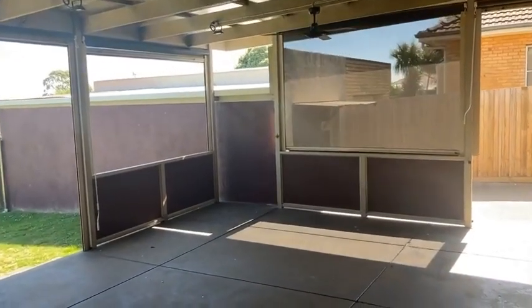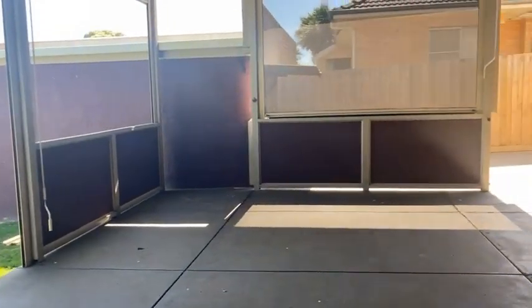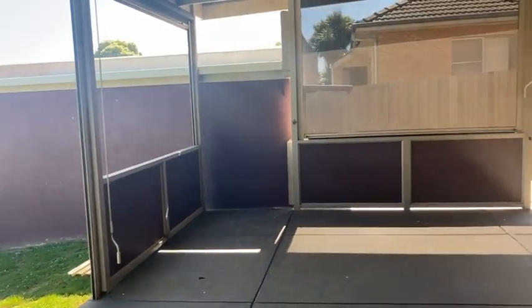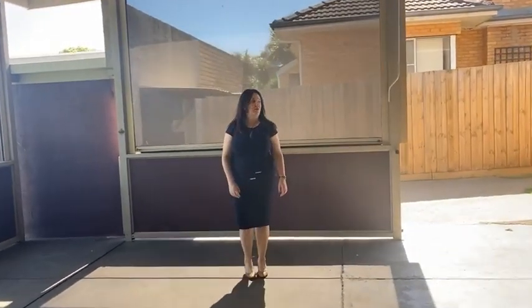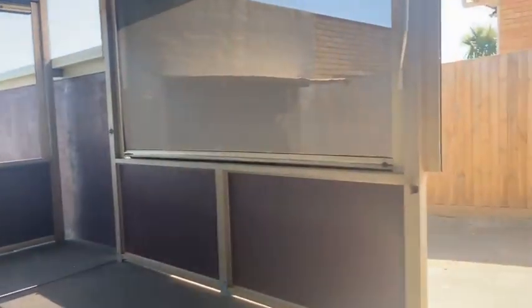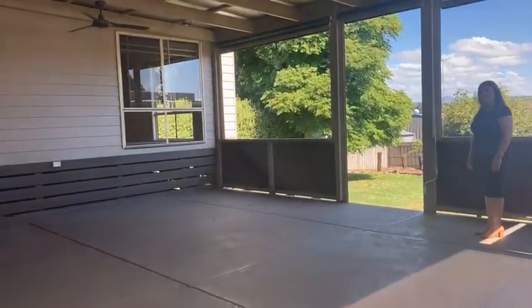Beautiful big outdoor entertaining area — you'll get plenty of use out of this one. You can see you've got fly screens that pull around, and cafe blinds that lock in. Shut that gate and you can fully enclose this space, so if you've got young kids you can keep them safe — they can only flow out to the backyard. Really magnificent space to entertain and set up as a great year-round living space, and a good play area for kids too.